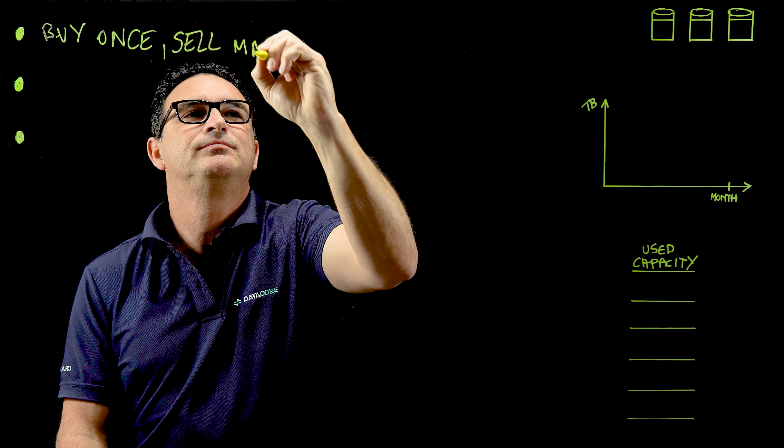Now let's have a look at the pricing model. We charge you specifically for the amount of storage space that you are actually using. Added to that is the fact that we will charge you the average over a one-month period. So looking at this graph, over the past one month you have used the following terabytes — we're going to charge you the average of that usage for a specific month, which again enables you to make sure you're not paying very high amounts of money for the specific peaks you have during that month. Another great advantage.